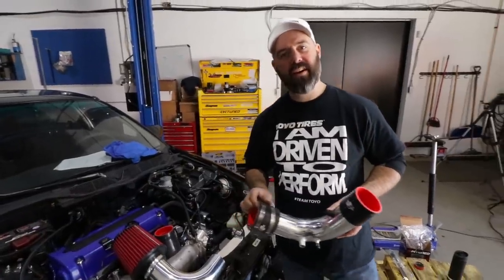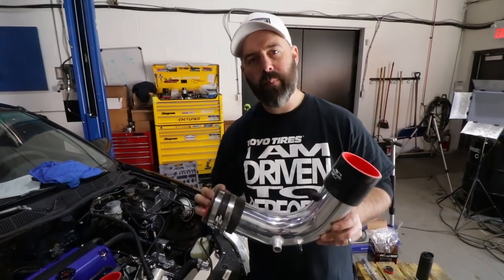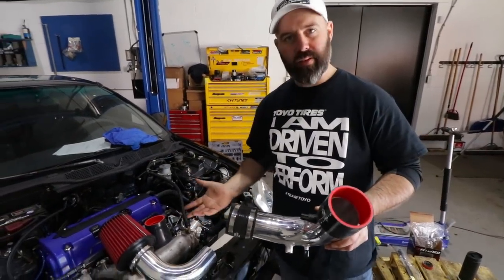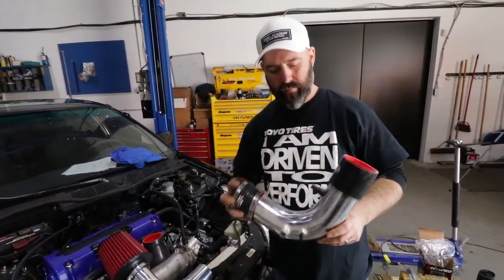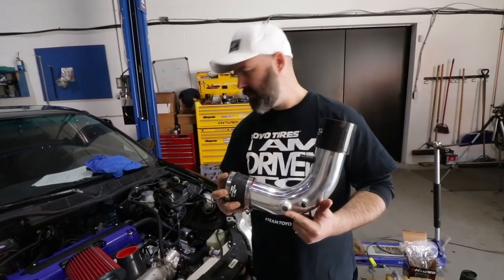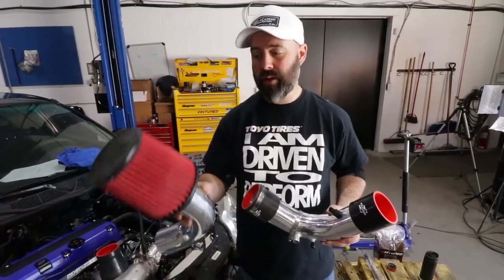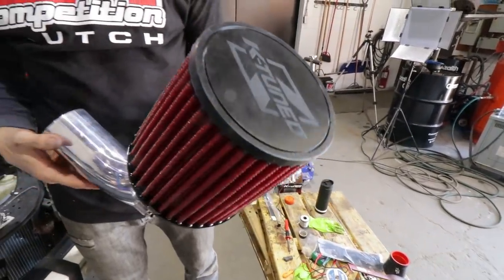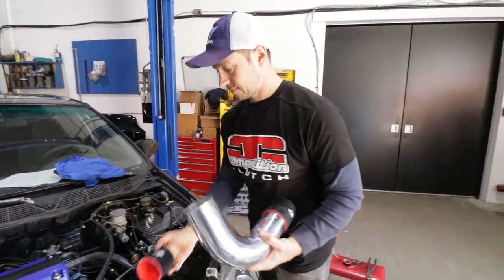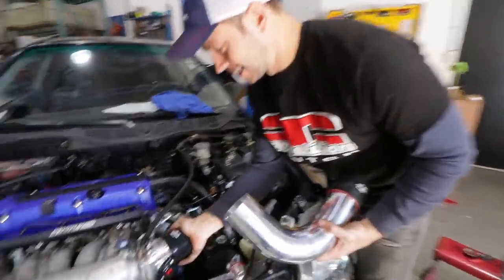Time to install an air intake on our K20 — and K-Tuned has got you covered on that too. We're using their universal K-swap intake, which fits EKs, EGs, and DC2s. It comes in two pieces so you can orient it the way you want, with provisions for the factory IAT and a standard breather from the valve cover. These filters are a new option from K-Tuned with an integrated velocity stack built in. Now that I've explained how this intake works, I'm going to have my manservant Peter install it.